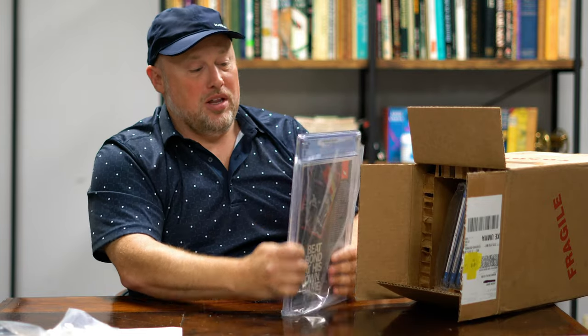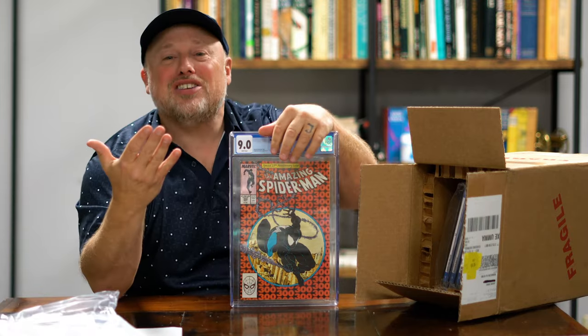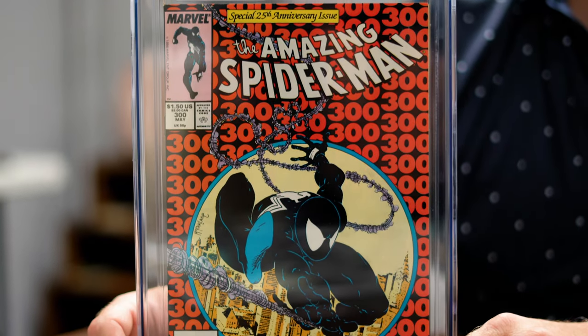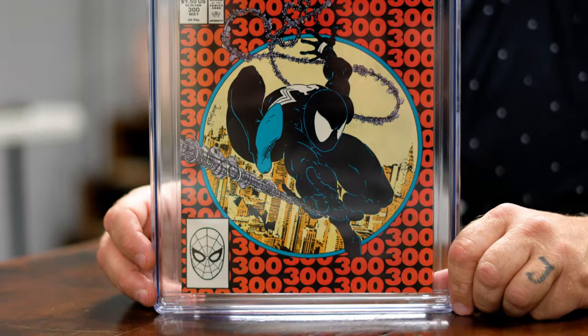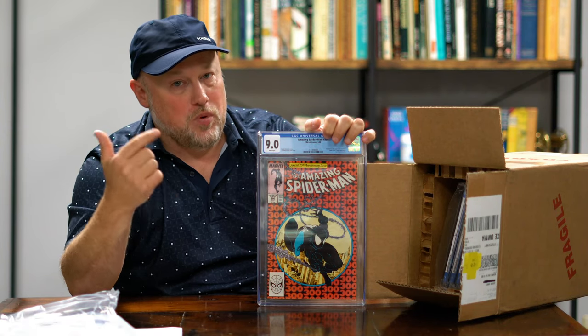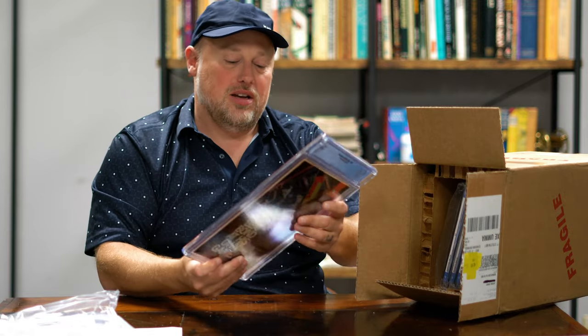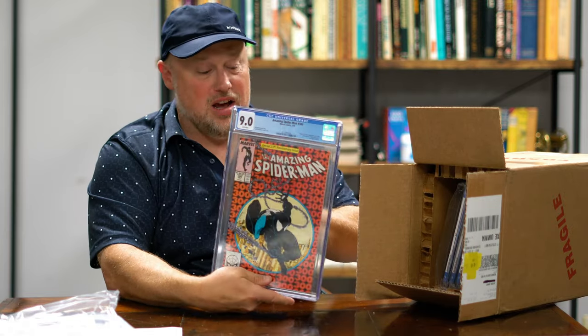We have another Spider-Man 300 — this one's at 9.0, which is a little better, not as high as I would like. But I'm hoping it's going to be in the high hundreds. When we get the auction up, you guys will be able to take a look. An iconic cover.